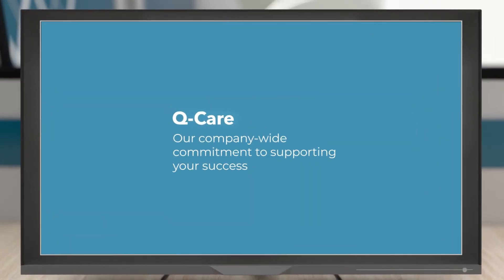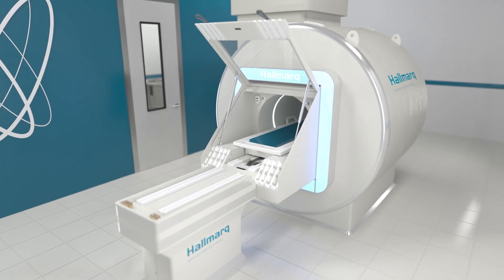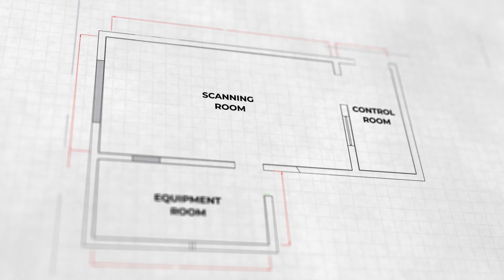Regardless of your choice, you'll receive the peace of mind provided with Hallmark's best-in-class care and the unsurpassed image quality of Hallmark's 1.5T self-shielded MRI system. All three options contain the three key elements critical to any MRI solution: a scanning room, an equipment room, and a control room.